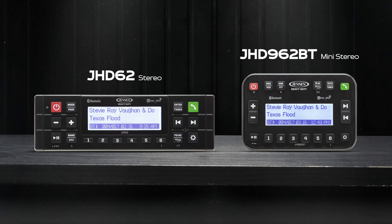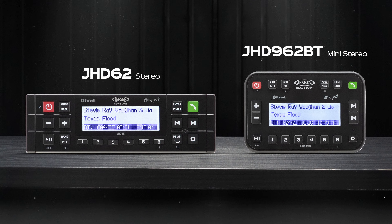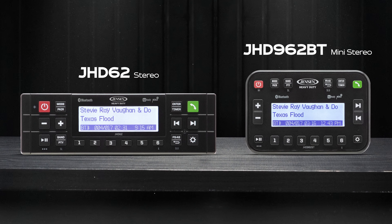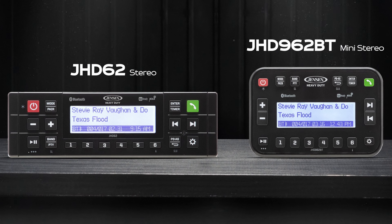Meet the GHD62 and the GHD962BT, both crafted to deliver crystal clear music and seamless hands-free calling, fit to take on the loudest work sites and the noisy open road.